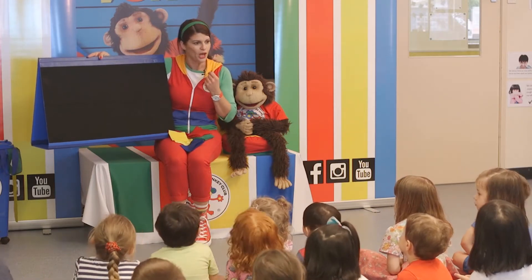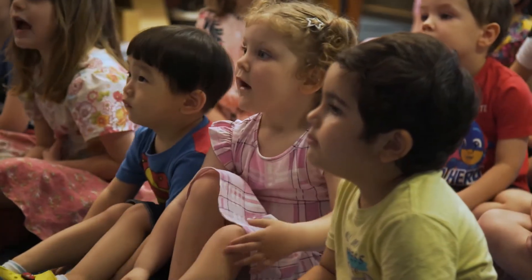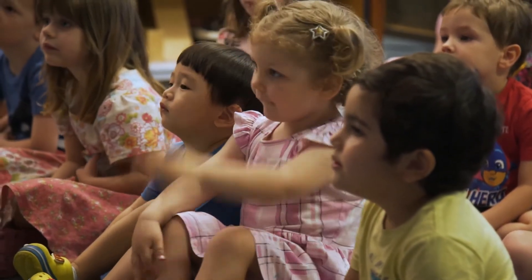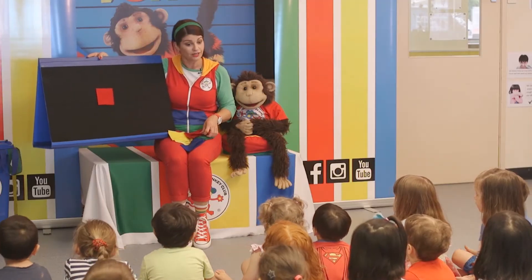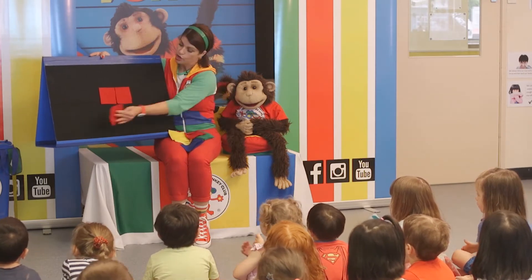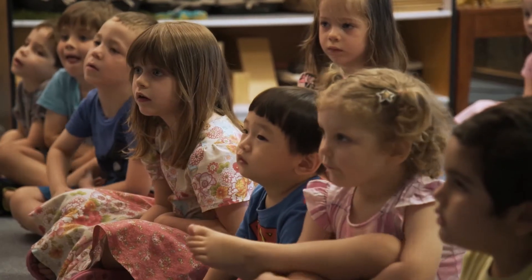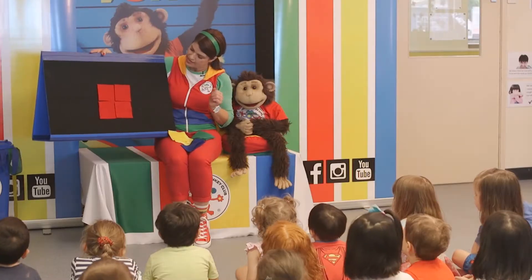Blue and yellow — do you think you can help me make a nice pattern? Yes! Alright, what colour should we start with? Red! Red — my favourite! I love red too. Will we put red in the middle? Yes! One, two, three, four. Good job! Alright, we've got red in the middle.